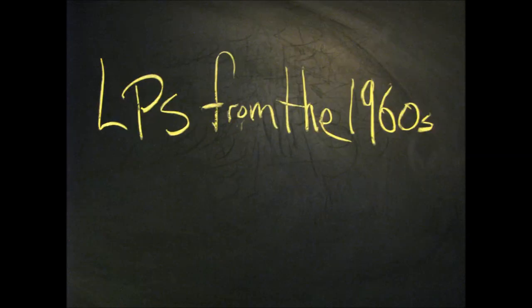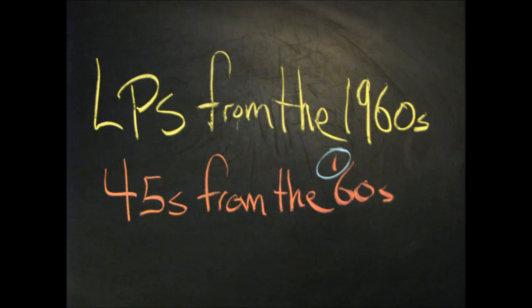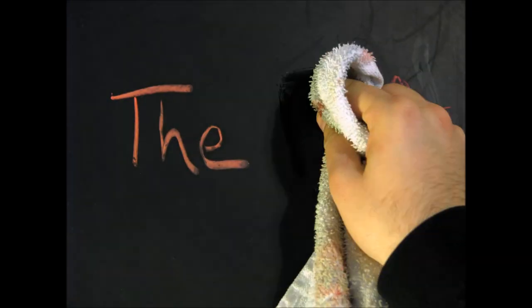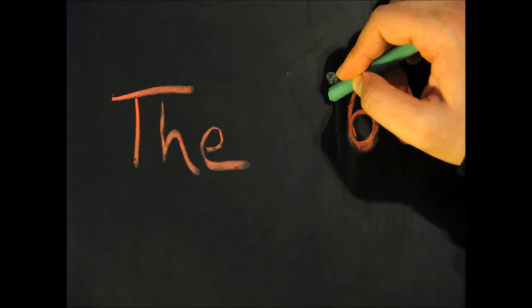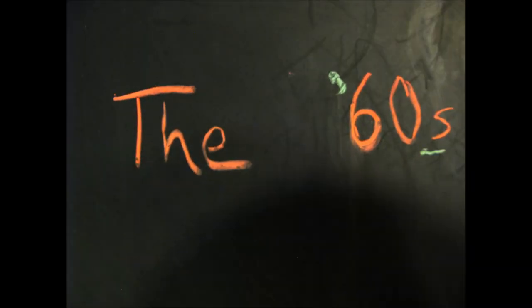Thus, LPs from the 1960s, or 45s from the 60s. You'll see there's an apostrophe there, but it only demonstrates that the 19 part is missing out of 1960s. No apostrophe is required to make 60s plural — just the s.